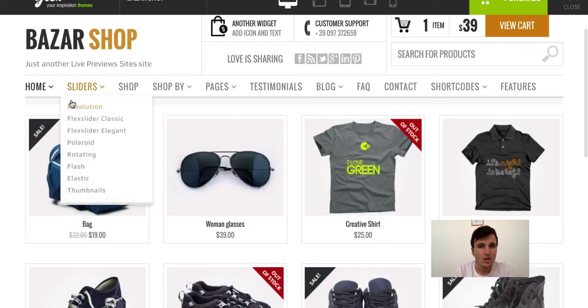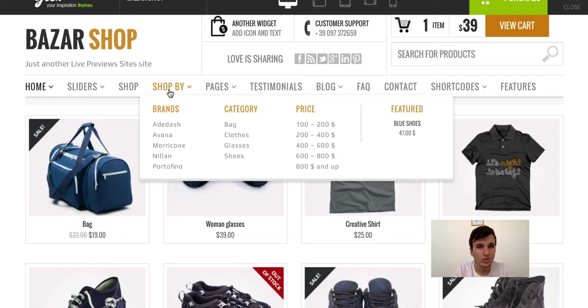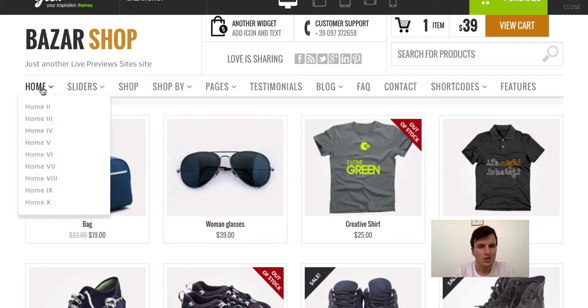This menu is really intuitive and readable. You can pick more than 10 different homepage designs, and all of them are different.